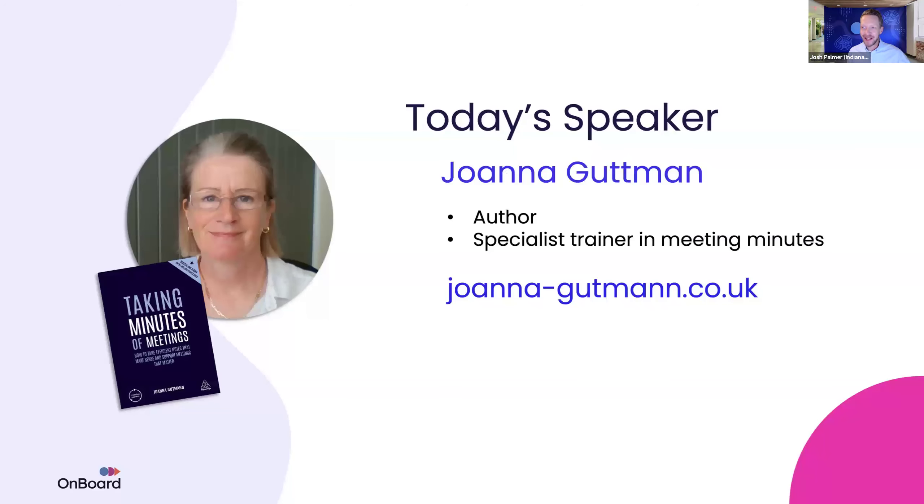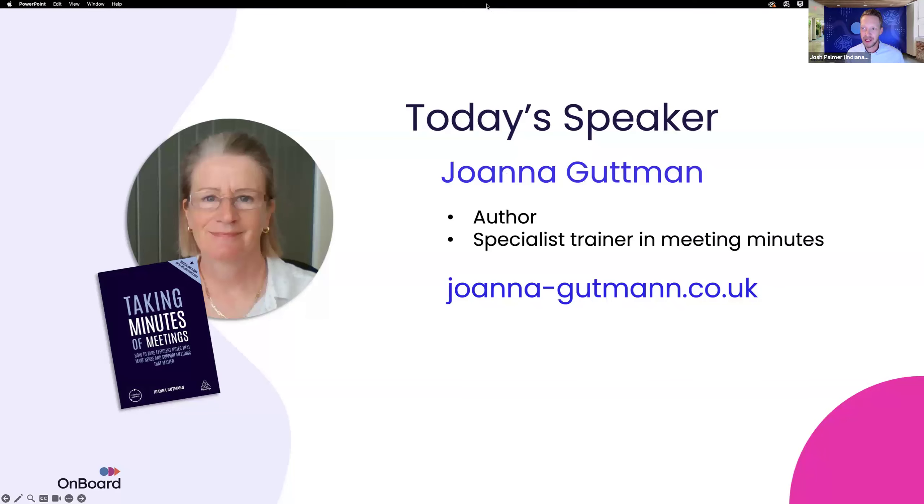I am very excited to introduce our speaker today, Joanna Goodman. She's an author and specialist trainer in meeting minutes, and she's the author of Taking Minutes of Meetings, which is available on her website and also on Amazon. Joanna, thank you so much and welcome to the presentation.